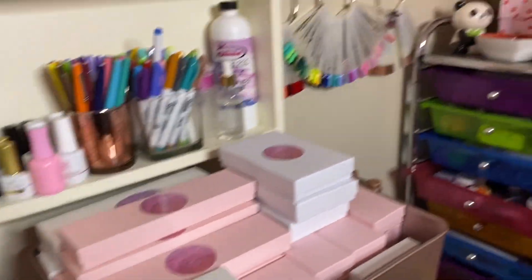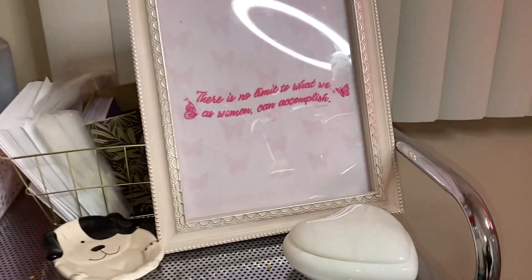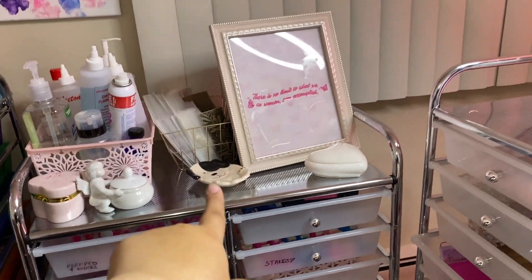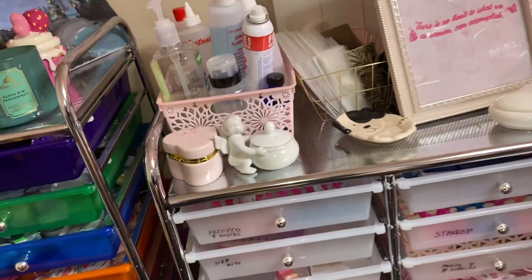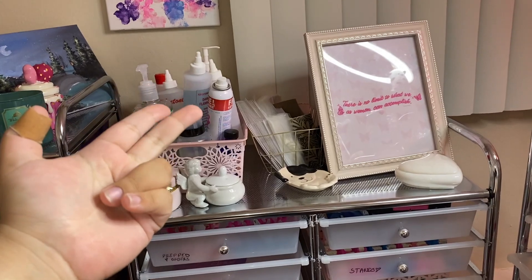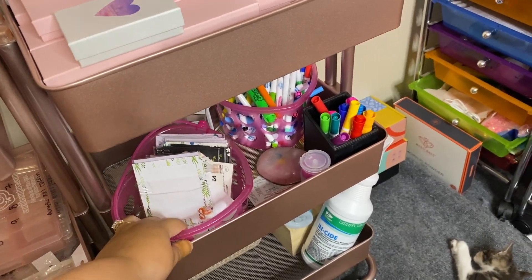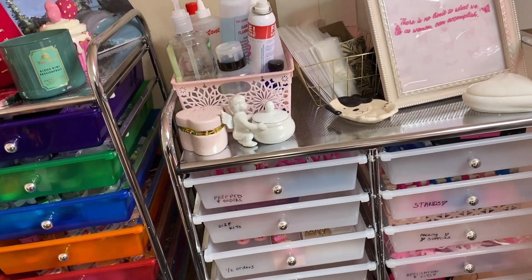I usually have lots of extra paper towels down there but I ran out, and I have my extra dust collector. Over here is kind of all over the place. I have this cute sign that says 'There Is No Limit to What We as Women Can Accomplish' - I love that sign. I also have a bunch of extra powder dishes, that cute little dog dish I got from Goodwill, and my most-used items like acetone, swipe by Young Nails, alcohol, nail glue dryer, hand sanitizer, and brush cleaner.